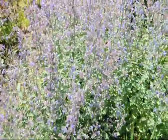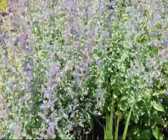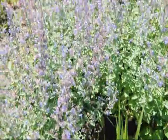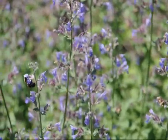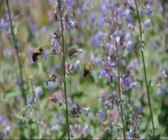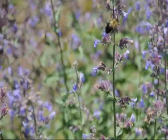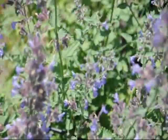Catmint is a long flowering plant. It will often start blooming in late spring and go well into the autumn. It is a great plant for having around because it is deer resistant, it is virtually drought tolerant, and it attracts butterflies, moths, bees, and hummingbirds.